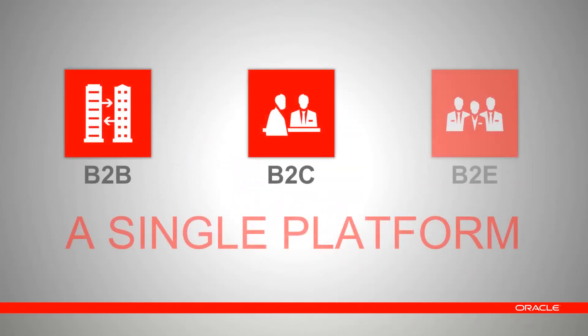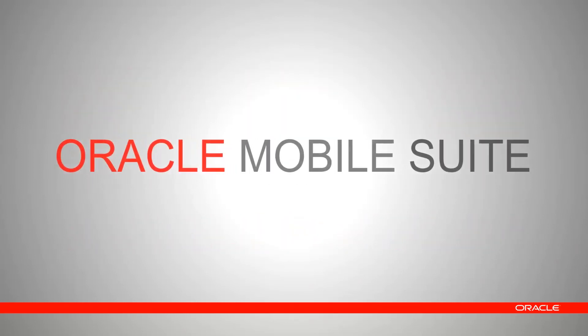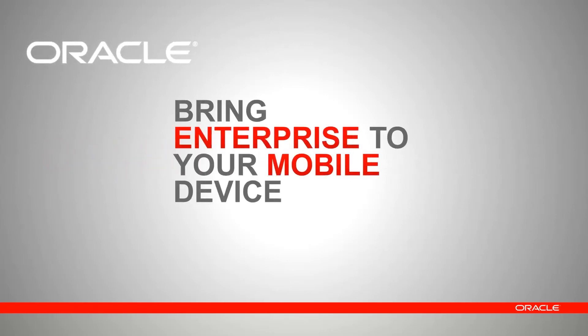Oracle Mobile Suite is a single platform for B2B, B2C, and B2E — productive, standards-based, compatible, and agile. This is Oracle Mobile Suite.